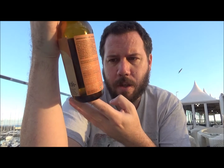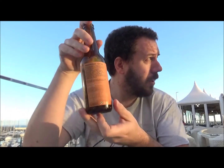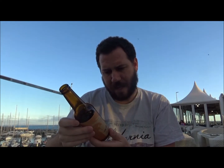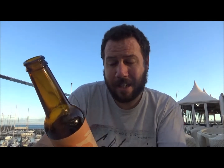It's been barrel aged in Justino's here in Madeira — Malmsy barrels. It's been aged between three to six months, and it was bottled in December of 2017, so it's exactly a year old.